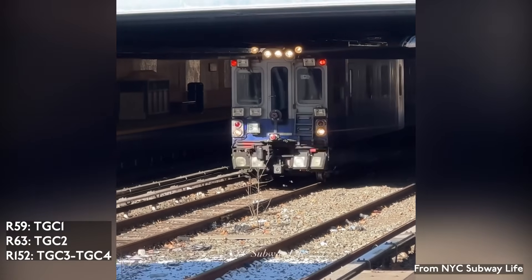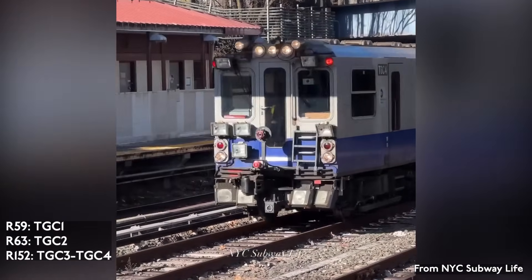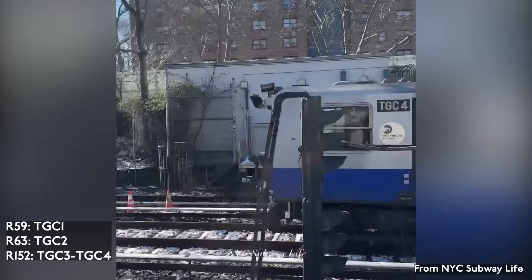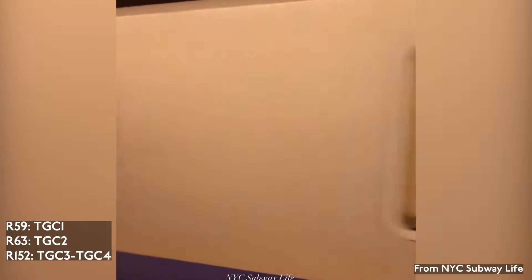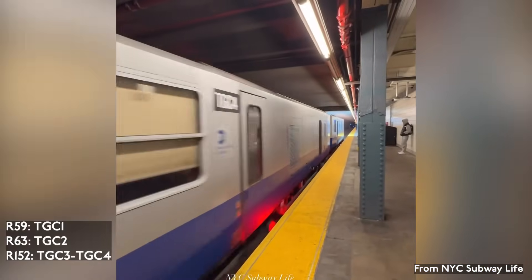The subway has four track geometry cars, or TGCs, in service. These cars carry complex instruments that allow them to measure the track for any defects that can then be fixed before problems occur. TGC-1 is of the R-59 model, built by Placer in 1984. TGC-2 is of the R-63 model, also built by Placer, this time in 1988. TGC-3 and TGC-4 are of the R-152 model and were built between 2005 and 2006, once again by Placer.